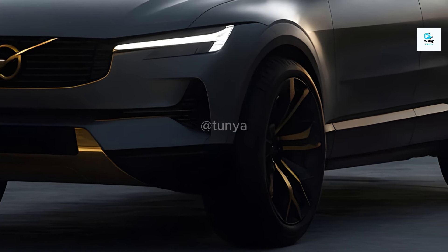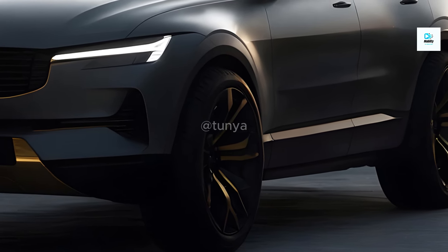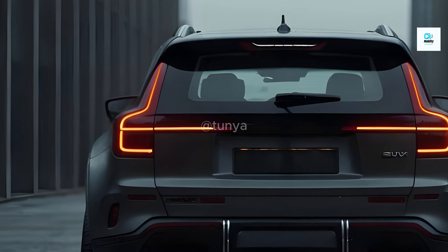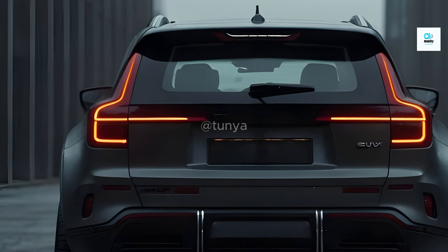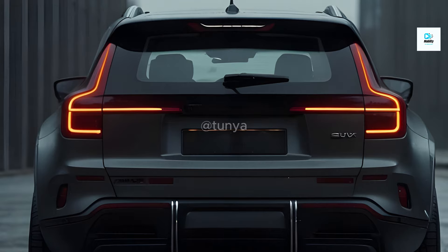The XC60 will pack a punch with a dual-motor electric powertrain, promising ample power and torque for a smooth and agile driving experience. Fast-charging capabilities and a range exceeding 300 miles on a single charge are anticipated, addressing range anxiety concerns and ensuring everyday practicality.